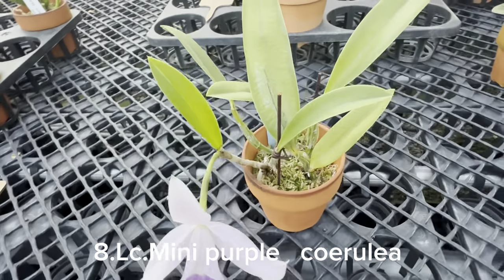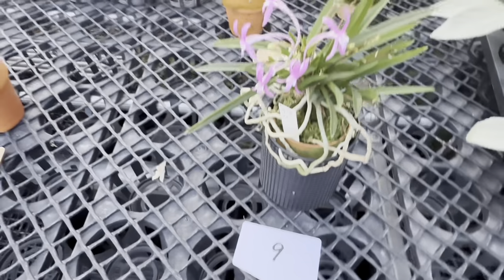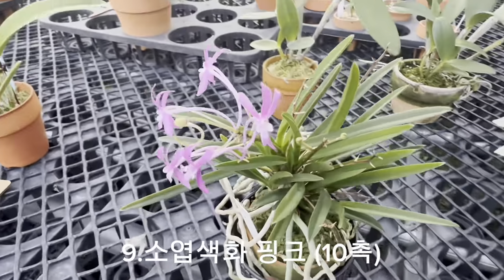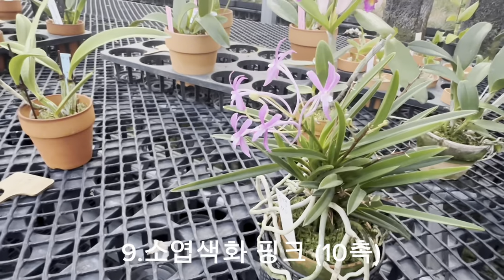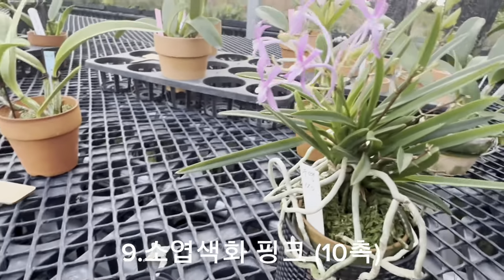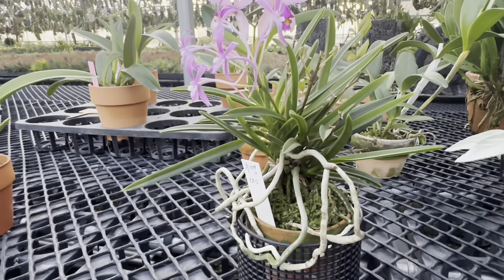립이 예쁜 미니 퍼플. 그리고 9번은 색화 풍란이 지금 좀 늦었는데, 얘네들이 촉이 다섯 촉, 여섯 촉 정도 되는 것 같아요. 애기들까지 합하면 10촉, 엄청 오래된 묵은 등이 색화 핑크색이 개화했습니다. 지난번에 판매한 건 보라색, 요거는 핑크색.